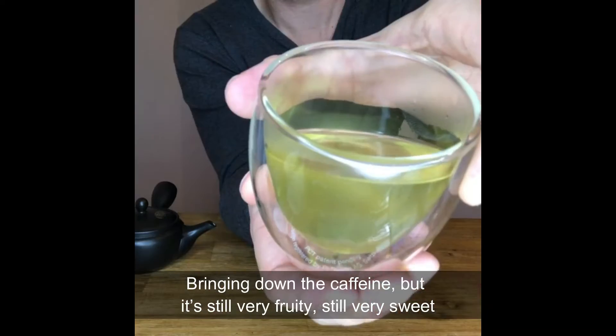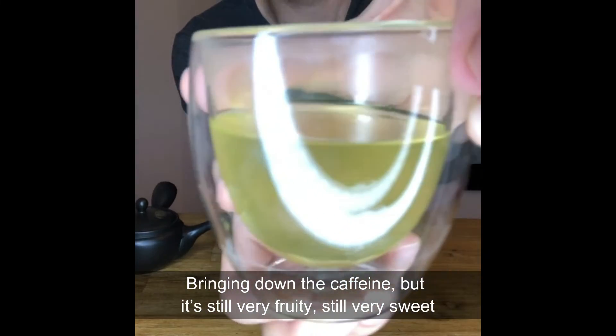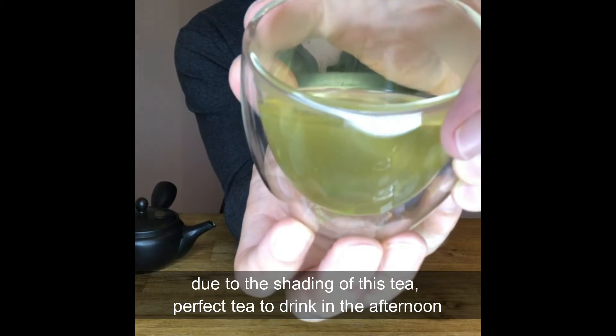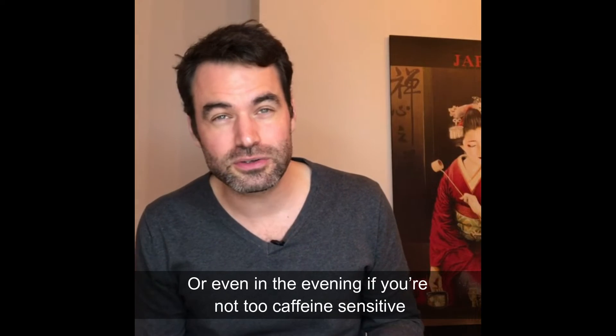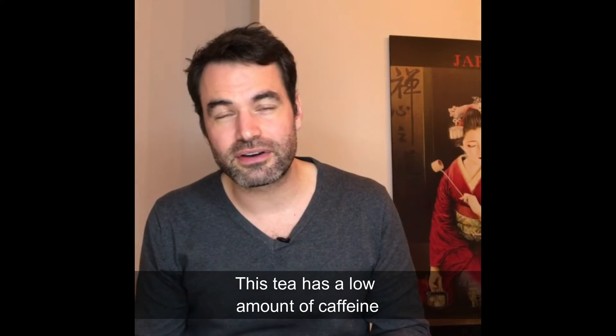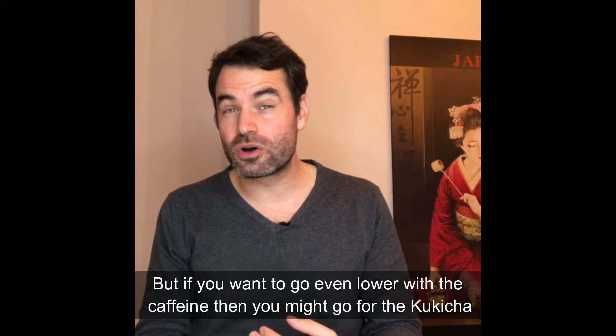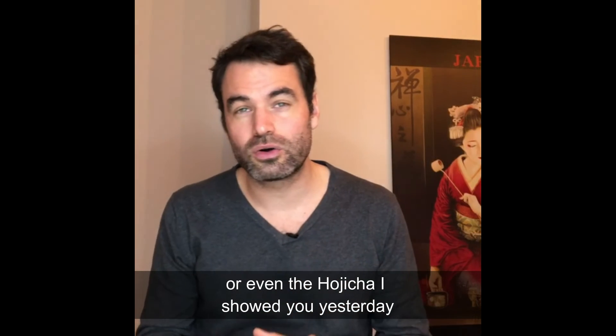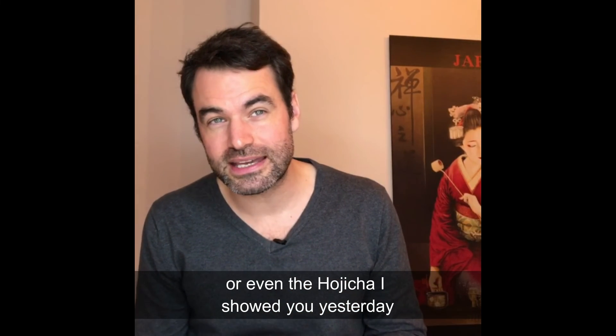The stems bring down the caffeine, but it's still very fruity and very sweet thanks to the shading of this tea. It's a perfect tea to drink in the afternoon or even in the evening if you're not too caffeine sensitive. If you really want to go low on caffeine, you might go for a kukicha or even a hojicha, which I showed you yesterday.